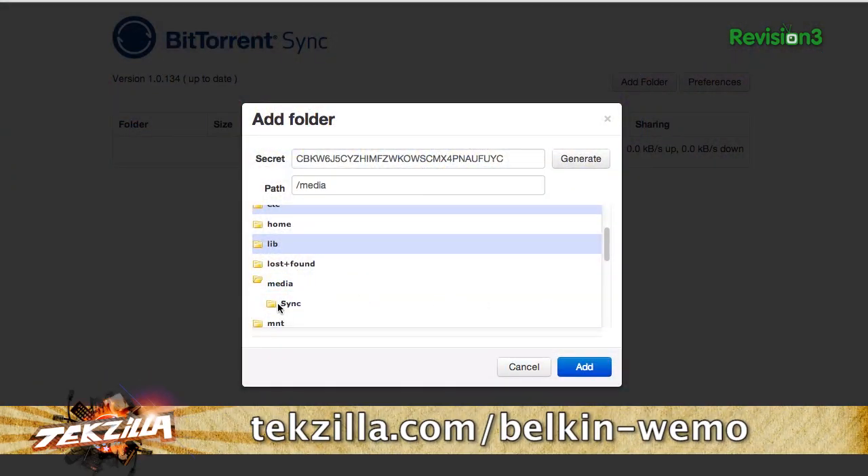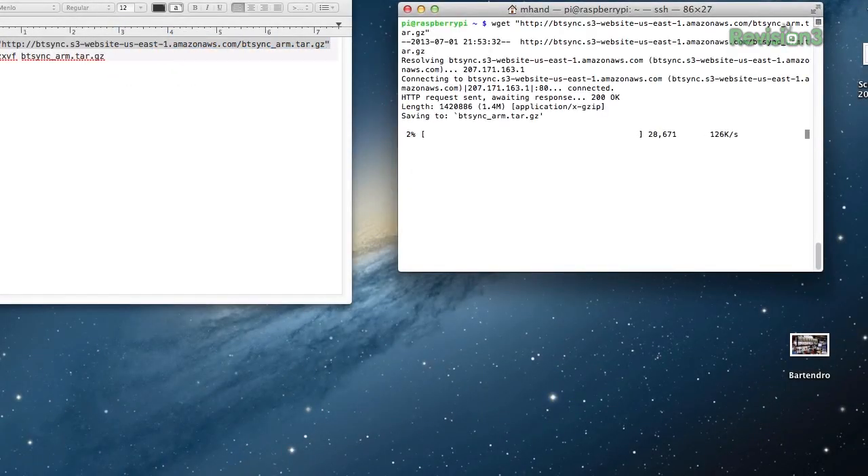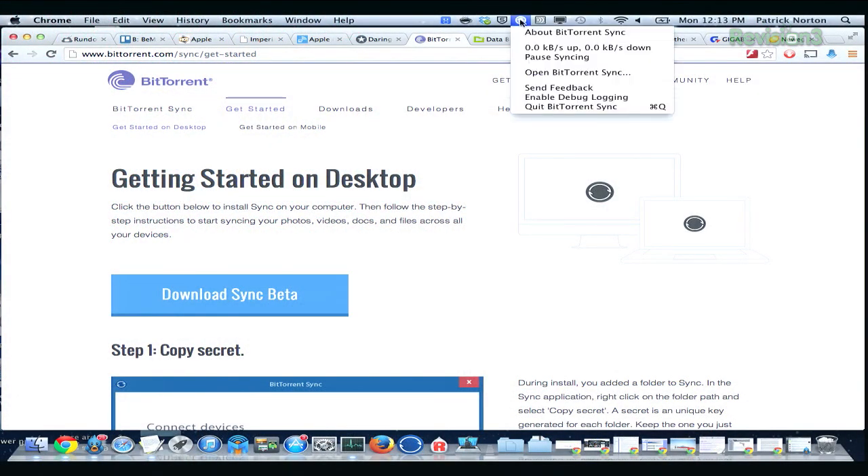If you already have a computer that's always running, BT Sync or CrashPlan Free are really, really awesome. We actually showed off BT Sync a while ago with Raspberry Pi in episode 441. It'll run on like anything — Windows, OS X, iOS, Android, Linux, FreeBSD. It's super fast to set up and copies files fast. And if you look at my OS X box here, there's a little icon up here.